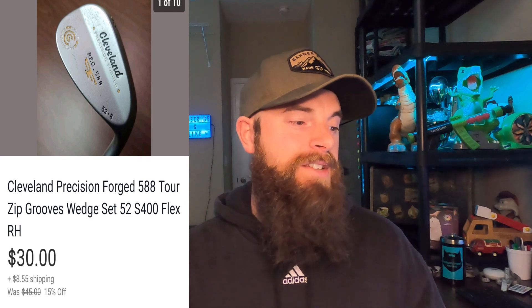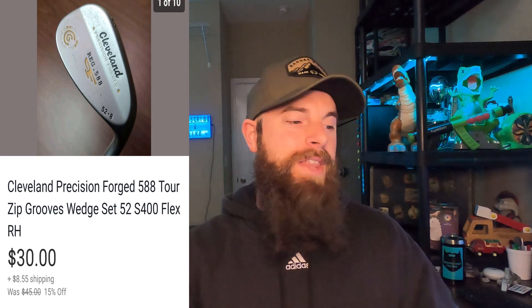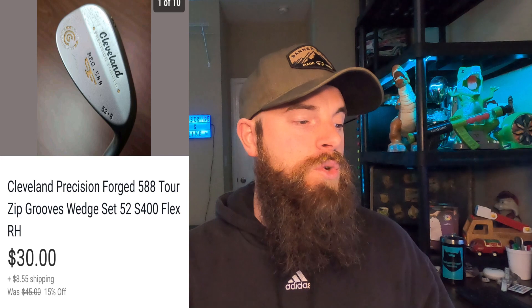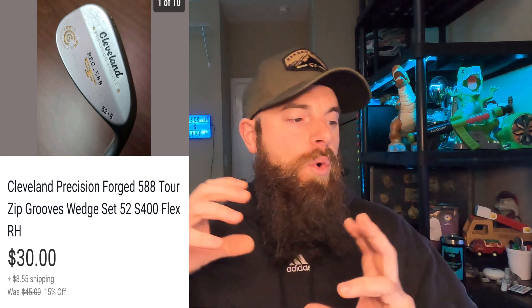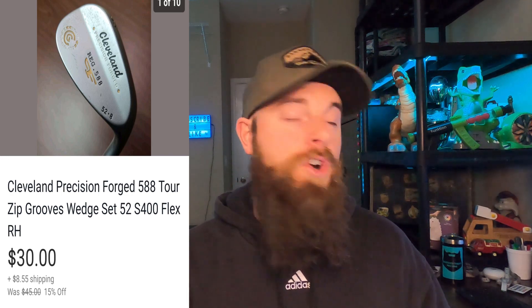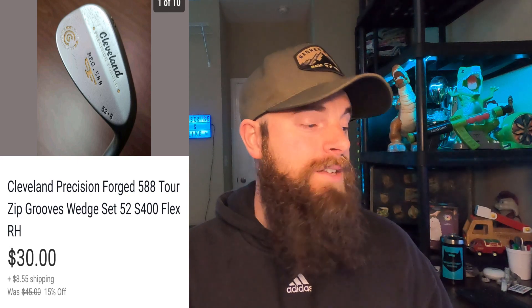This Cleveland Precision Forge 588 — the thing about Cleveland irons or wedges is to type everything in on the club, because this one is completely different from one with just a couple different numbers. Type in Cleveland 588, 52, 8 zip grooves — all of that — and you'll get the exact club on eBay, which is super important. A different word or number left out is going to dictate how much it goes for. This one went for about $30 and the buyer paid shipping, took about a couple weeks to sell. That was 20 What Sold for me — I appreciate y'all watching. If you like this content, subscribe, comment, and like the video, and I'll catch you on the next one.